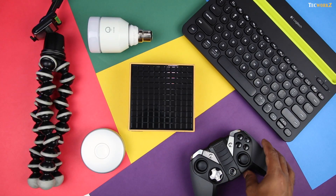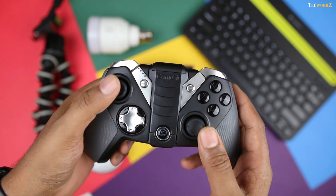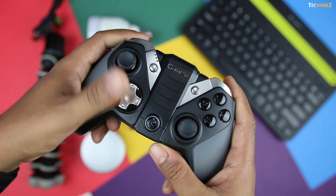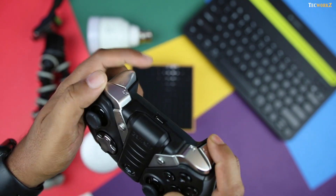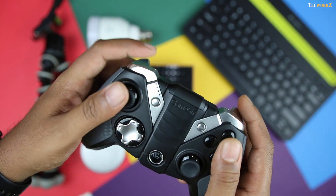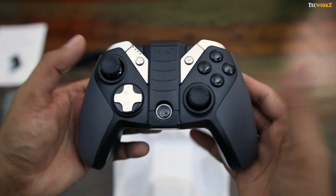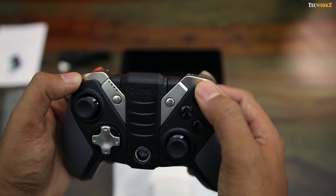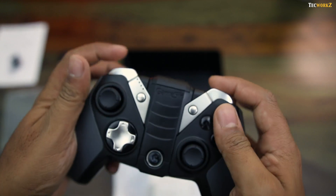Then there is this GameSir G4S game controller for PC and Android devices. It looks amazing and fits very comfortably in your hand. The rubber pattern ensures a good grip, and the black and silver colour tone looks really cool. You have got 2 joysticks, a D-pad, A B X Y buttons, and a set of left and right buttons at the top of the controller.